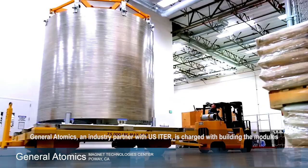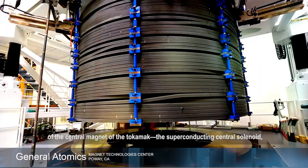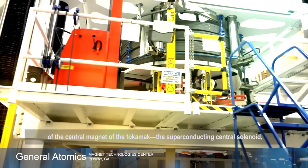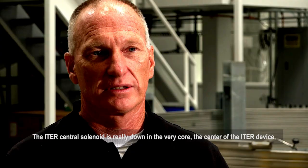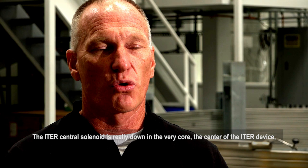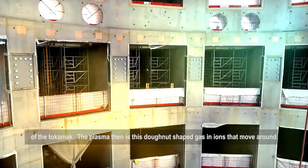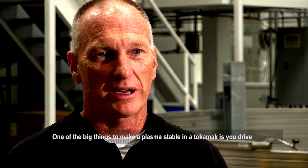General Atomics, an industry partner with U.S. ITER, is charged with building the modules of the central magnet of the tokamak, the superconducting central solenoid, which is the heart of ITER. The ITER central solenoid is really down in the very core, the center of the ITER device, of the tokamak. The plasma is a donut-shaped gas and ions that move around. One of the big things to make a plasma stable in a tokamak is you drive current in the plasma.